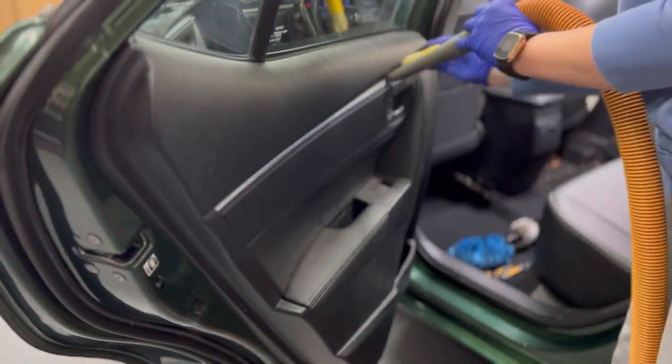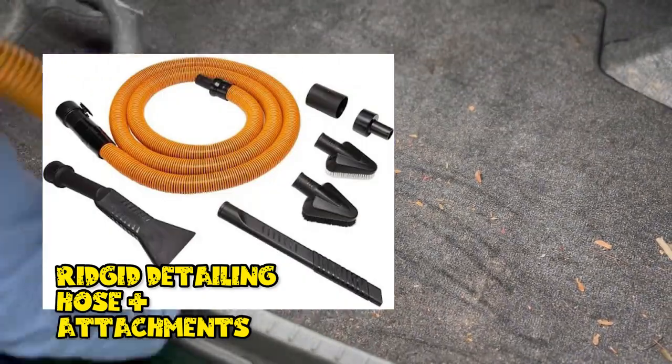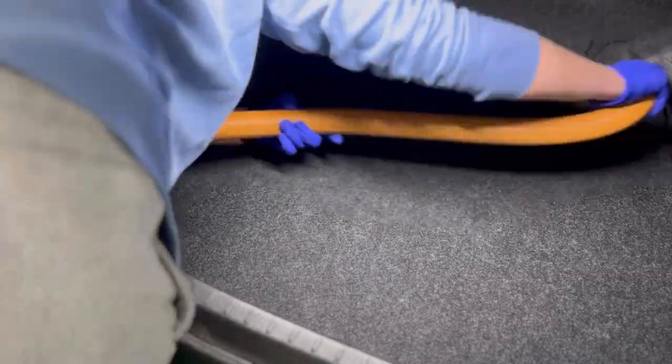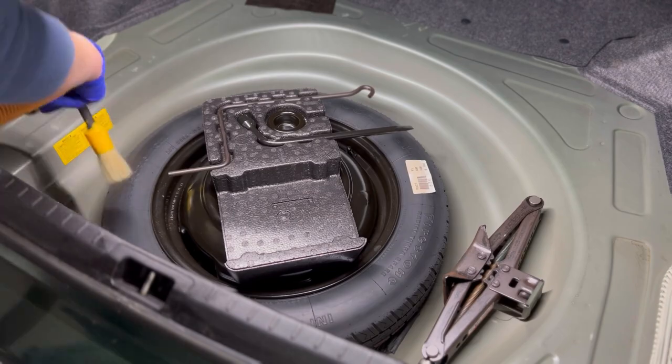Now that we've gotten the bulk of the dirt up from our carpets, we're going to turn our attention to our plastics, and I'll use a detailing brush to dust and vacuum simultaneously - this really decreases the amount of time and effort. I'm using various attachments for my vacuum - a standard rigid wet dry vac with a long crevice attachment, a short crevice attachment, and a standard nozzle. You really want to utilize crevice attachments for more concentrated airflow and suction to pull up deeply embedded dirt. Utilize a variety of tools to get the best results.